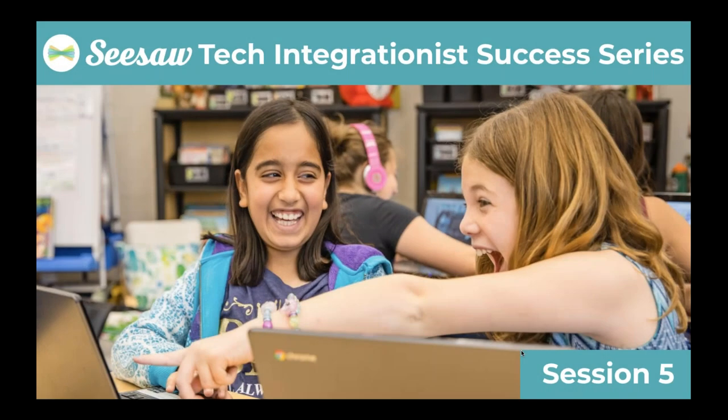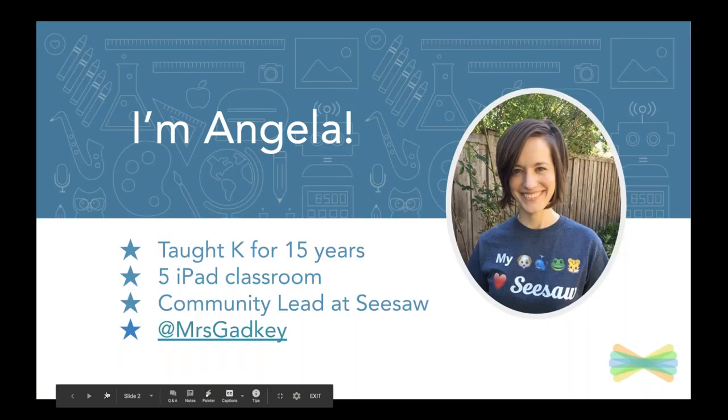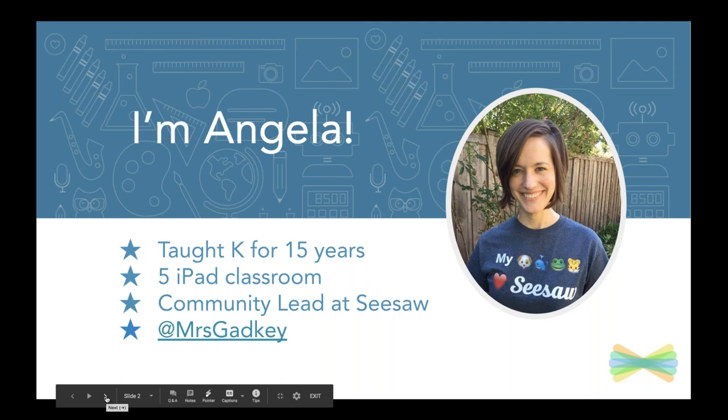Hello everyone! It is the fifth session of our Tech Integration is Success series. We are so excited that you are joining us here today to get inspired, get some ideas, and try something with the teachers that you support. I'm Angela — you probably already know me. I taught kindergarten for 15 years and I lead the community team here at Seesaw. Make sure you find me on Twitter and let me know how you are using some of the ideas that we are sharing.